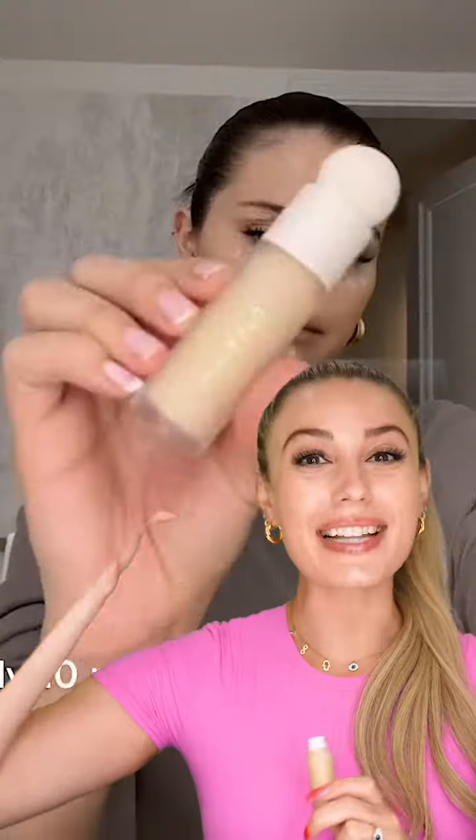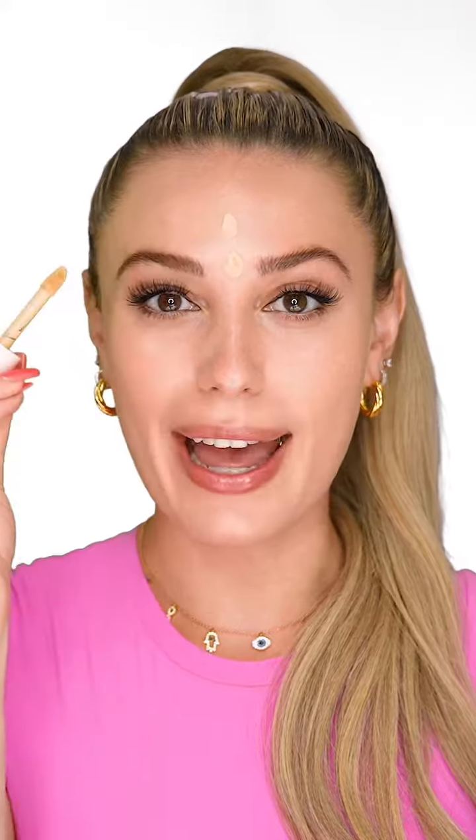She uses concealer — let's try this placement. In the center of the forehead, her eyelids, three dots here, here, chin, and blend. The concealer on the eyelid — that just did something magical.